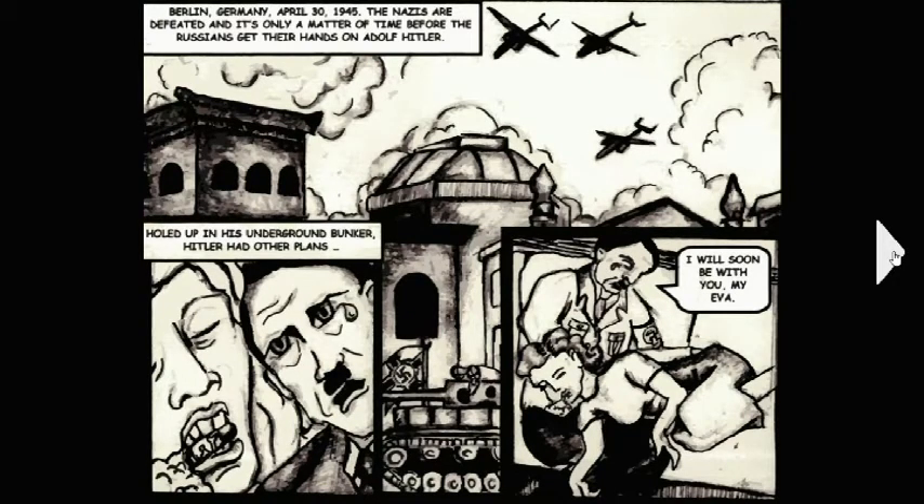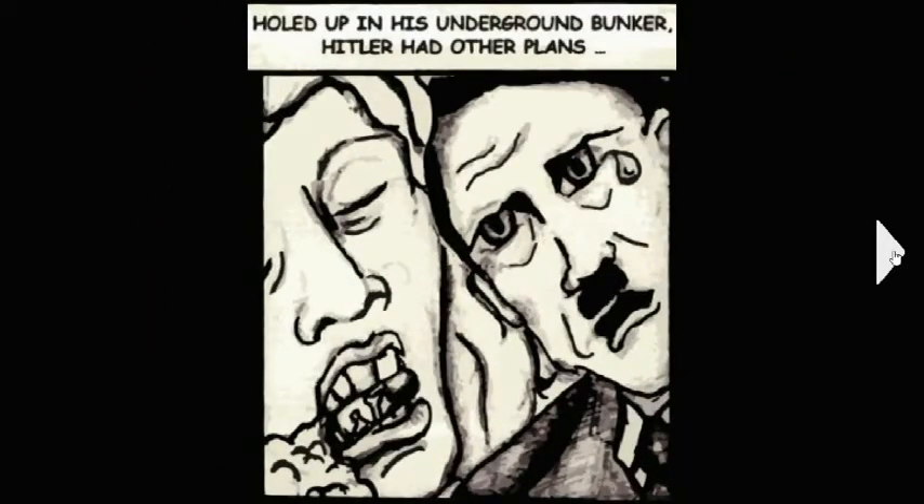When you hit slide over, it gives you a full view. You can see in the bottom middle a dead Nazi laying on top of a tank. Whoever sets this up at Comixology knows what they're doing — they want you to be able to see every panel in guided view and not miss a trick. Then you hit the arrow again and it goes to the next panel: 'Holed up in his underground bunker, Hitler had other plans.'